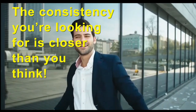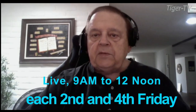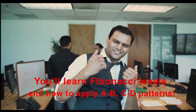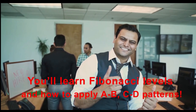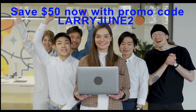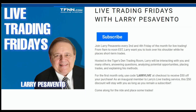Come join Larry Pesavento Live to learn what separates the winners from the losers. Join Larry on the second and fourth Friday of every month for three hours of live trading from 9 a.m. to 12 p.m. Eastern, where he'll show you the market setting up and the state of mind of a winning trader. You'll learn Fibonacci levels, A to B to C to D trading patterns, trade management, and pattern recognition. Join on Friday June 14th and June 28th. Enter code LarryJune24 and save $50 off your first month. Visit the front page of TFNN.com.